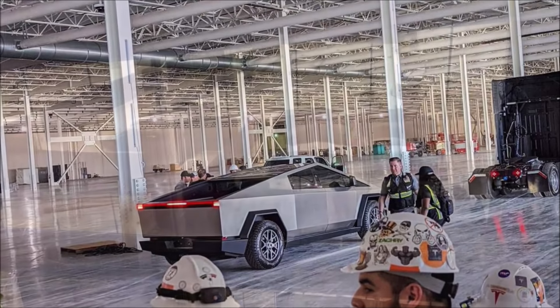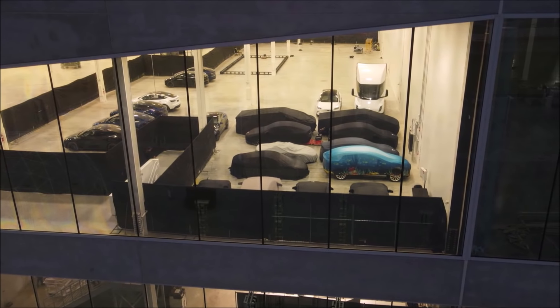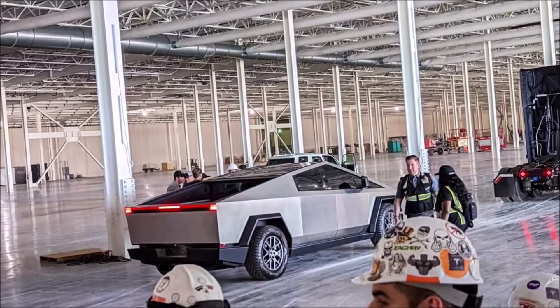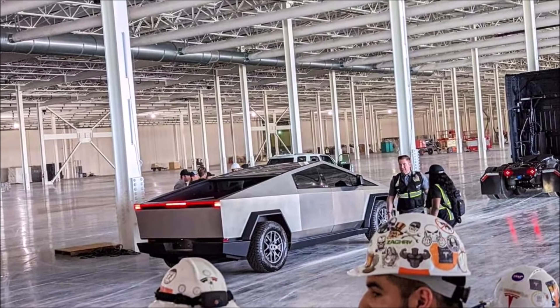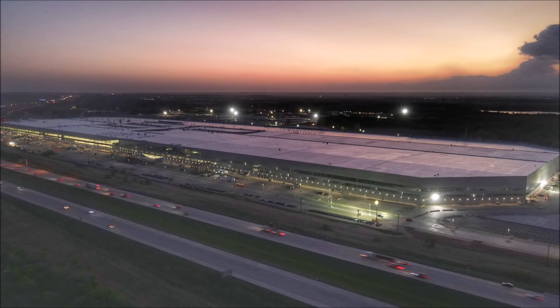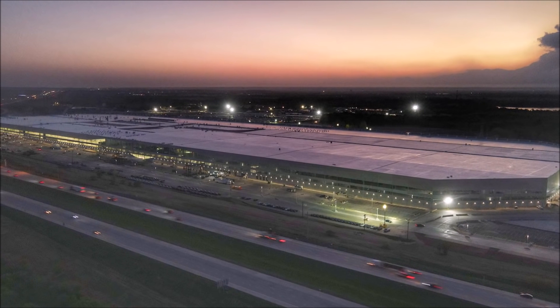Tonight, Cybertruck is the main stage at Gigafactory Texas. Let me know your thoughts — what do you think about the Cybertruck's rear passenger door being made from a different shade of steel? Do you like it? This is Armin Harian from TorqueNews.com. Please subscribe to our channel and help us reach our goal of 100,000 subscribers — we're currently over 70,000.